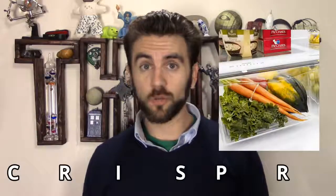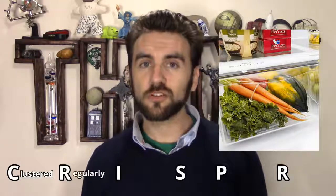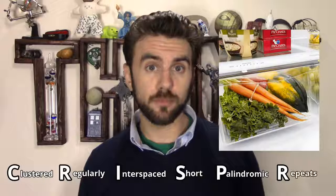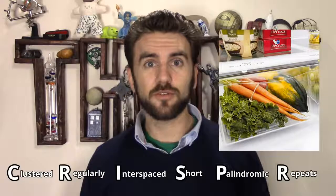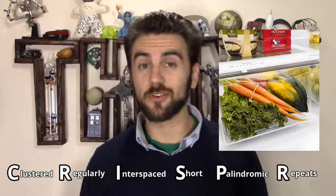CRISPR isn't just the name of that drawer where your New Year's resolution to eat healthy goes to die. Clustered regularly interspaced short palindromic repeats is a little bit of a mouthful, but it's actually a very descriptive name for what those crazy geneticists are up to.